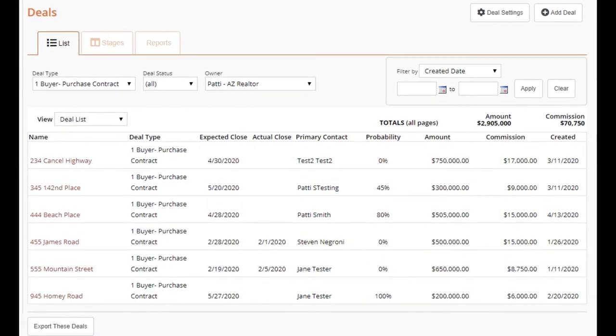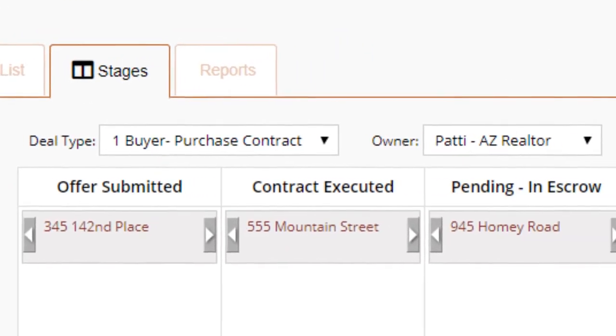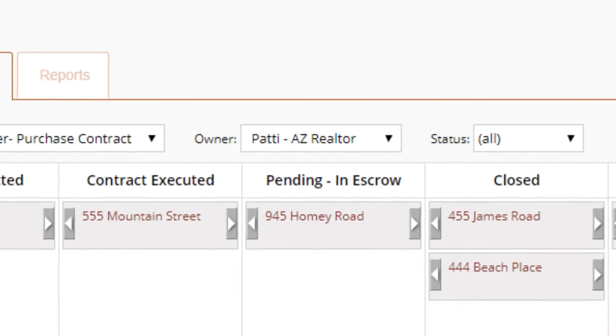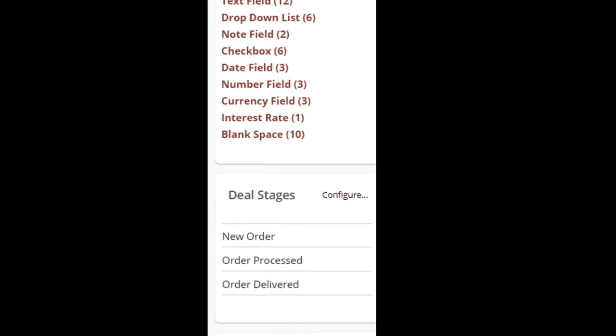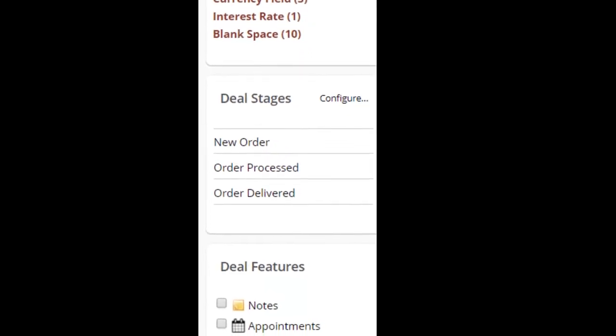Track all of your transactions, sales or deals in our Dynamic Deal Tracking Center. We provide you pre-built transaction templates that you can edit or create your own deal flows for what works best for you and your business no matter what you sell.